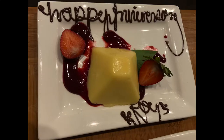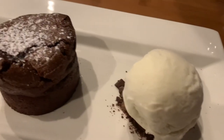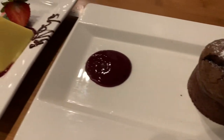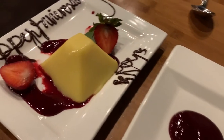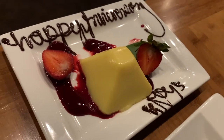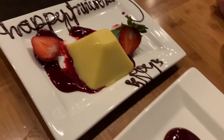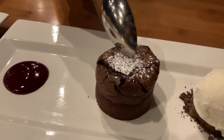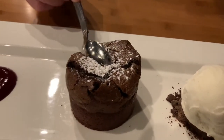We received two complimentary desserts for our anniversary. One was the lili koi panna cotta with raspberry sauce, and the other was the chocolate soufflé with ice cream. These two were amazing desserts. If you ever want to come out to Roy's in Ko Olina to celebrate a special occasion, I highly recommend it.